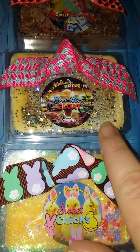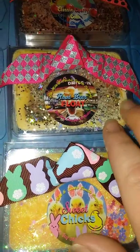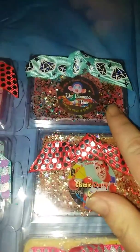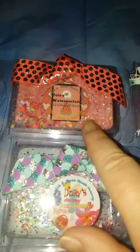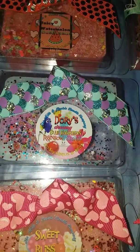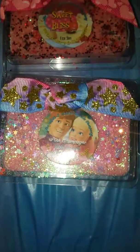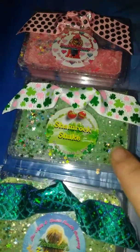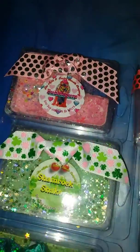Then we have her root beer float, classic cherry cola, the diamond mind, juicy watermelon bubble gum, Dory's dreamy blue Hawaiian rainbow slushie, sweet bliss, pink champagne bubble gum, caramel caramel corn, Tinkerbell's fantasy mix, shamrock shake — this is one of my favorites she makes — and classic bubble gum.